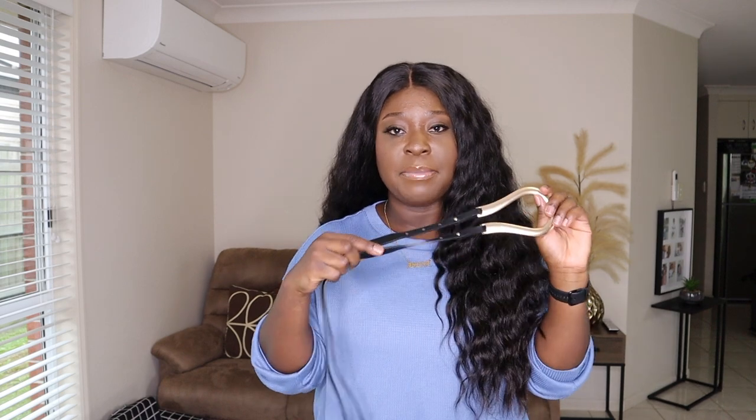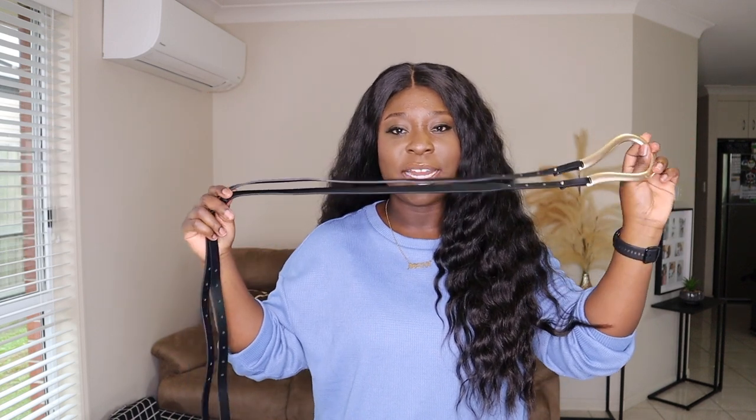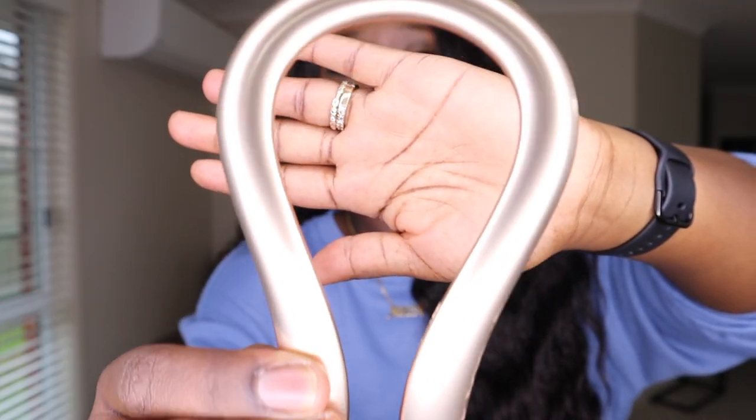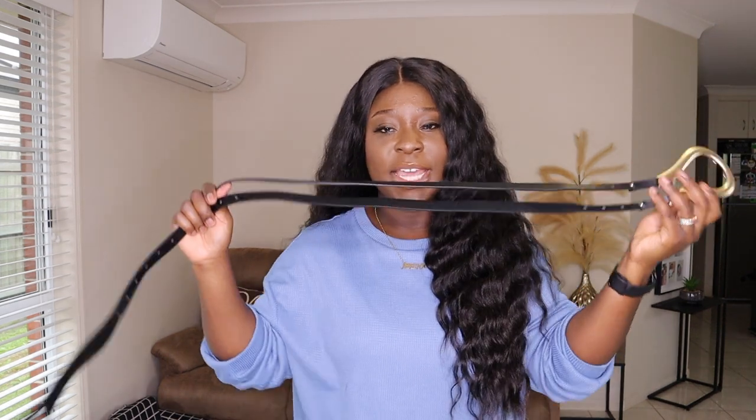The first Bottega dupe is this Bottega belt, also from AliExpress. I thought it was an interesting looking belt and I liked how it was styled on the model. Very inexpensive but very good quality — the gold hardware is solid and sturdy. You can wrap it different ways and there are different ways to tie the belt, which I love.